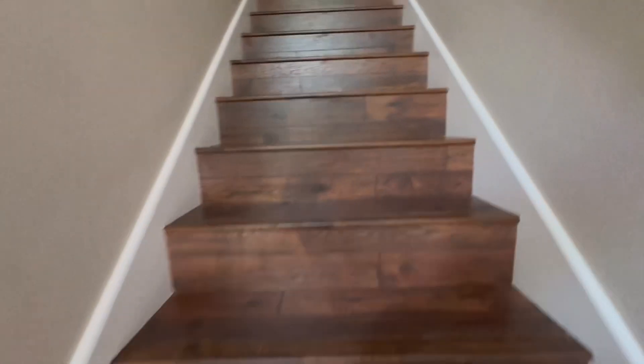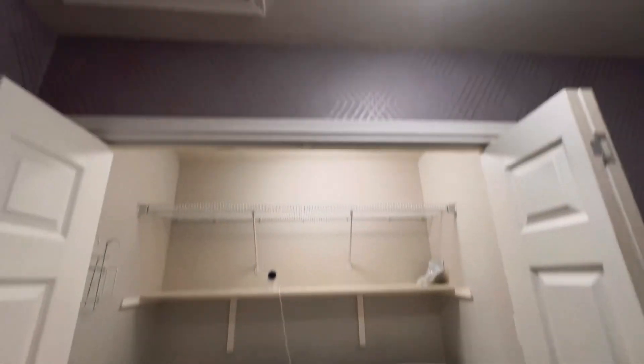Shed. Let's take a tour of the upstairs. Washer and dryer installed.